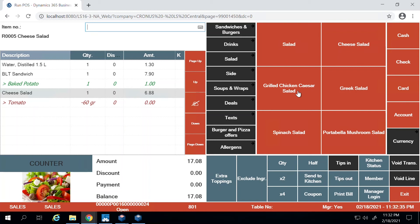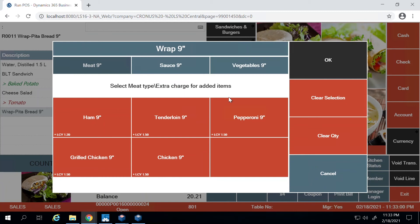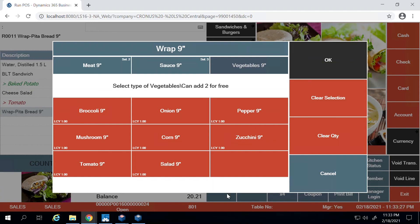Many restaurants offer customers the ability to create their own sandwiches and wraps. In this example, there's a 'Prepare Your Own Wrap' option where the customer selects the meat, sauces, and veggies. Clicking on it, the system asks what kind of meat to include — I'll choose ham and tenderloin, with prices listed as additional costs. Then I'll choose three sauces, press okay, and add onions and pepper as veggies, and press okay.